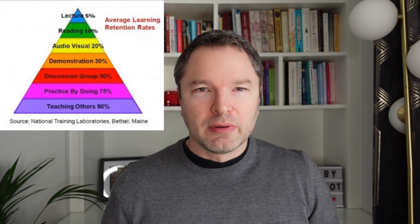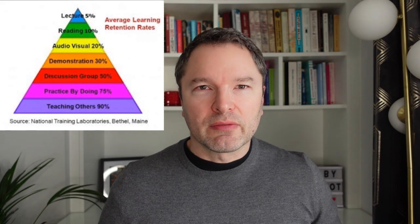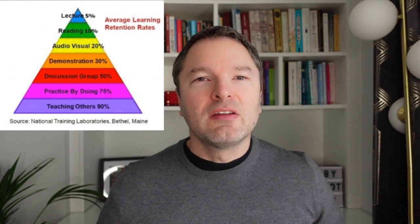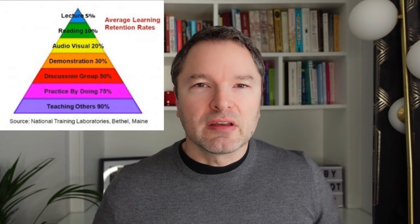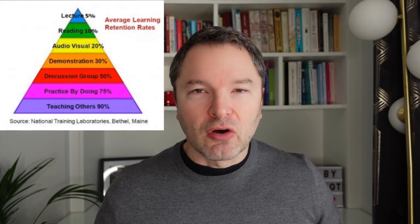You'll probably recognize the depiction of a learning pyramid that currently appears on screen, or at least some version of it. There are lots of variations around the theme, but more often than not the differences are aesthetic. Conceptually, and usually also the percentage retention figures that they all cite, tend to be very similar if not identical. They all have the following in common: they list a series of learning activities, arrange them in the form of a pyramid, and against each activity there is a percentage figure that purports to represent the amount of material someone will retain using that particular learning activity. The activities that promote the greatest retention are at the base of the pyramid, and those that promote the least appear at the top.